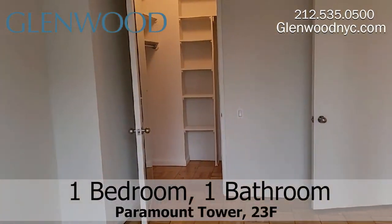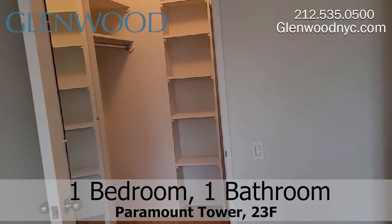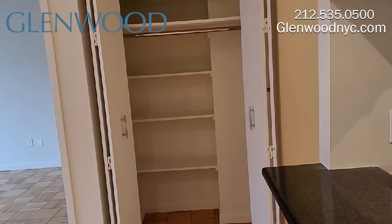There's an extra-large walk-in closet here, which has a full-length mirror on the inside of the door and built-in shelves. There's another extra-large closet outside the bedroom that has built-in shelves.